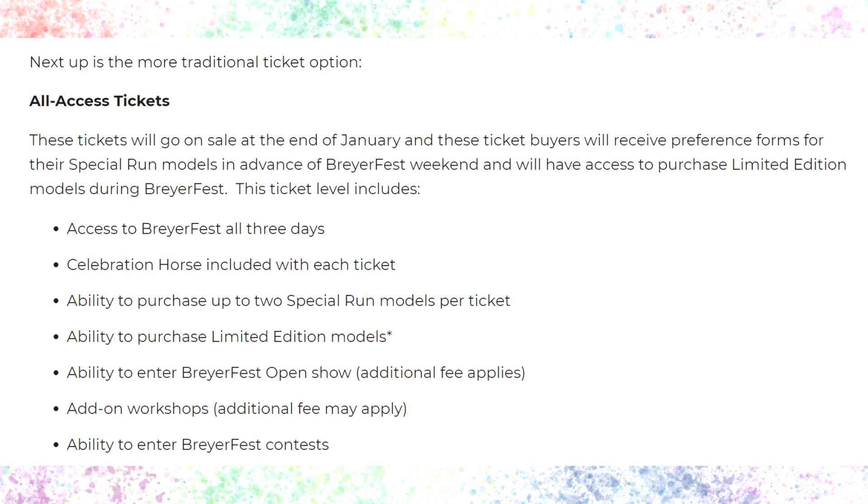The next ticket type is the three-day all-access, which is basically like the standard Briarfest three-day tickets we're used to. This ticket includes access to Briarfest all three days, the Celebration horse, the ability to purchase up to two special run models per ticket, ability to purchase limited edition models, ability to enter the Briarfest open show, add-on workshops, and ability to enter Briarfest contests. Ticket buyers will receive preference forms for their special run models in advance of Briarfest weekend. I'll probably end up buying one or two of these tickets for the special runs that aren't as high on my want list.